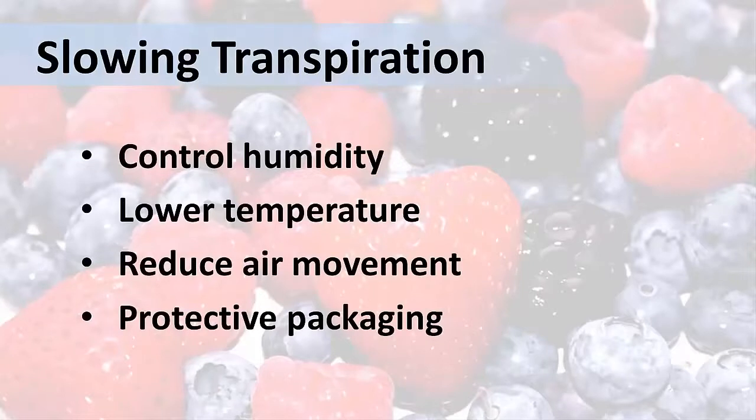Do you notice a conflict? We talked about using forced air to cool the berries to lower respiration, but air movement around the fruit increases transpiration. So when using forced air, we need a compromise — an equilibrium — so that we can cool the berries but not dry them out too much.